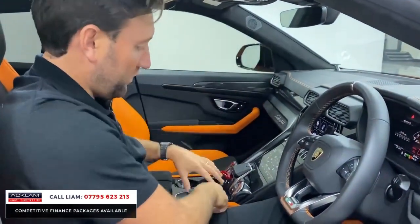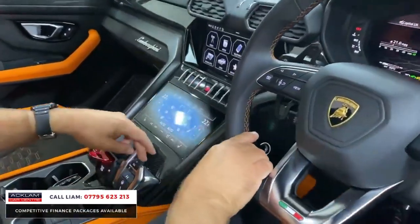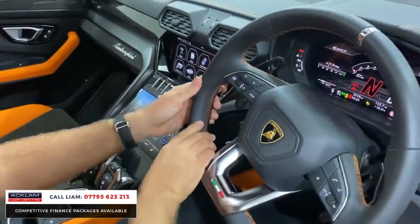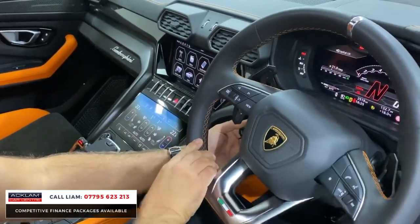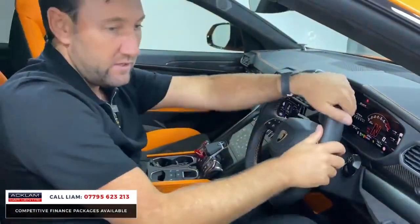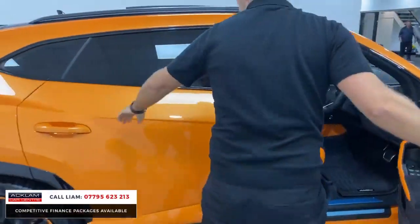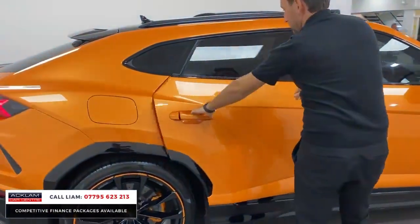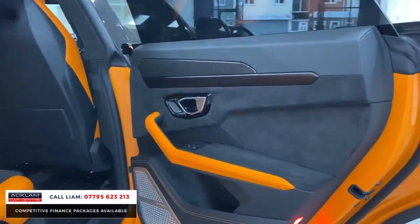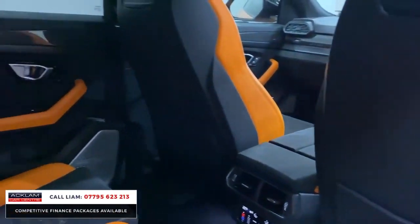This is an incredible car. You've got all the different driving modes so you can change the suspension and the way you want the car to perform — you can set it to your own personal preferences. You've got adaptive cruise control, which is sensational in a car like this. What a car. Memory seats, soft closed doors. Look at the rear — those big speakers, Alcantara running throughout.